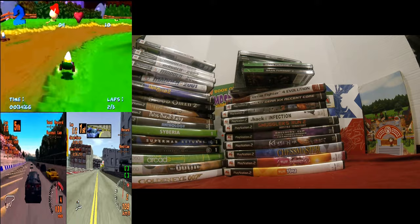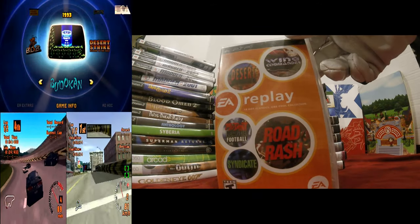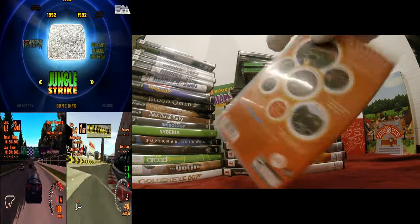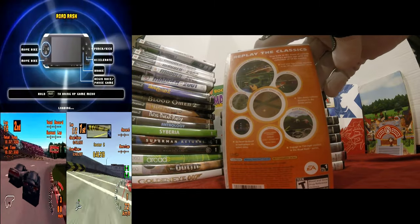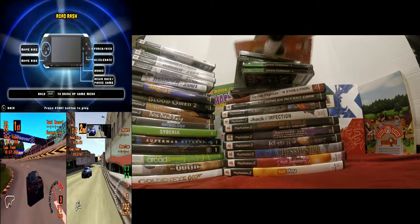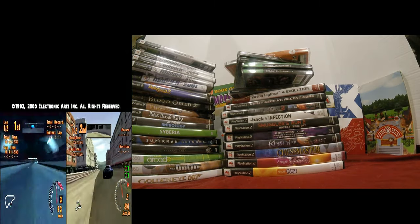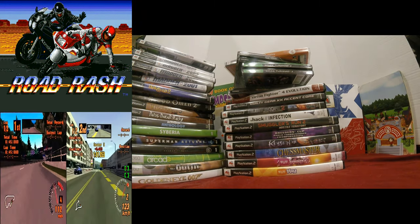I'm not gonna play EA Replay much but I'm not gonna sell it either. The main reason I bought it is that it has Jungle Strike and Desert Strike, so now I can say I own every single copy of the Strike series on every console — other than Japanese consoles — I have every one of them.